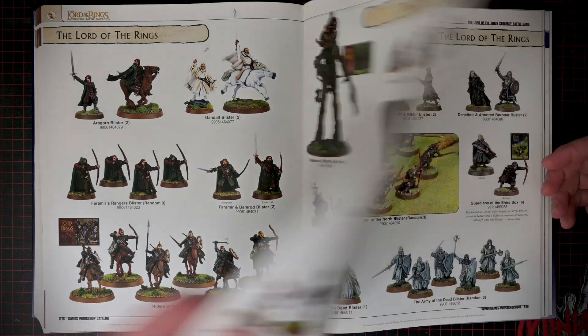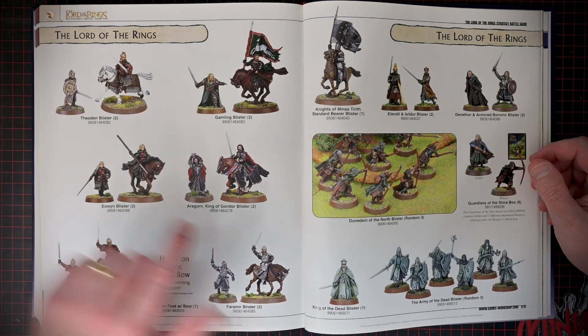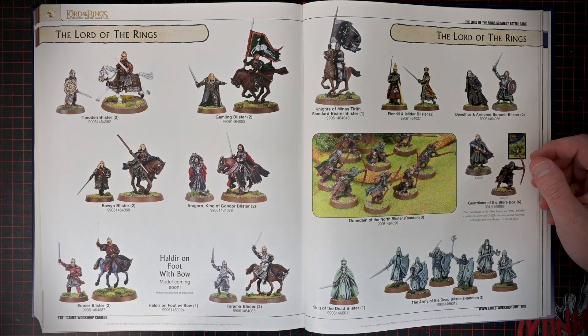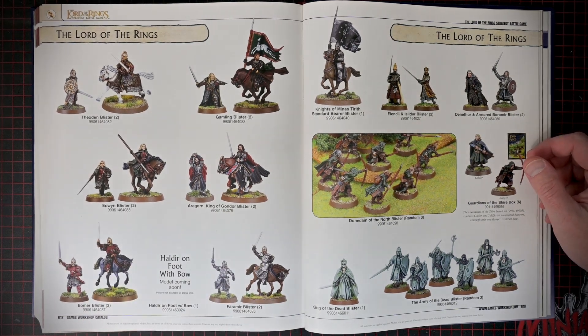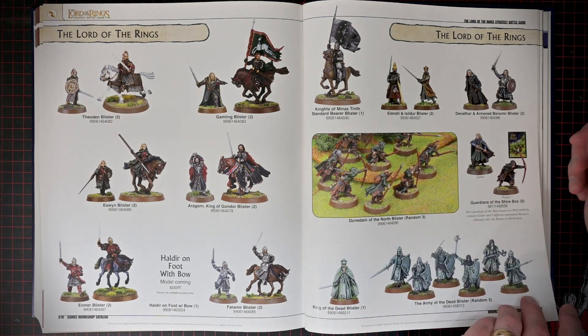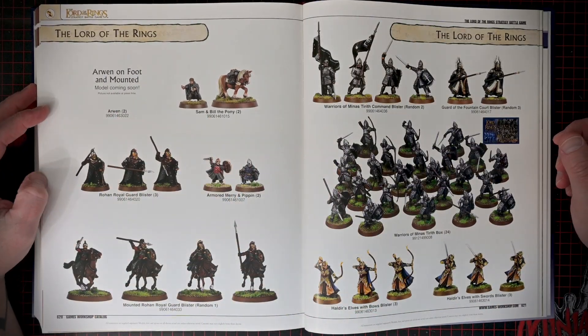Warriors of Rohan. Like this King of Gondor — Aragorn — I think you can still get that one too. I'd love to paint some of these models. I didn't get into it back in the day because I just wasn't really in the hobby.